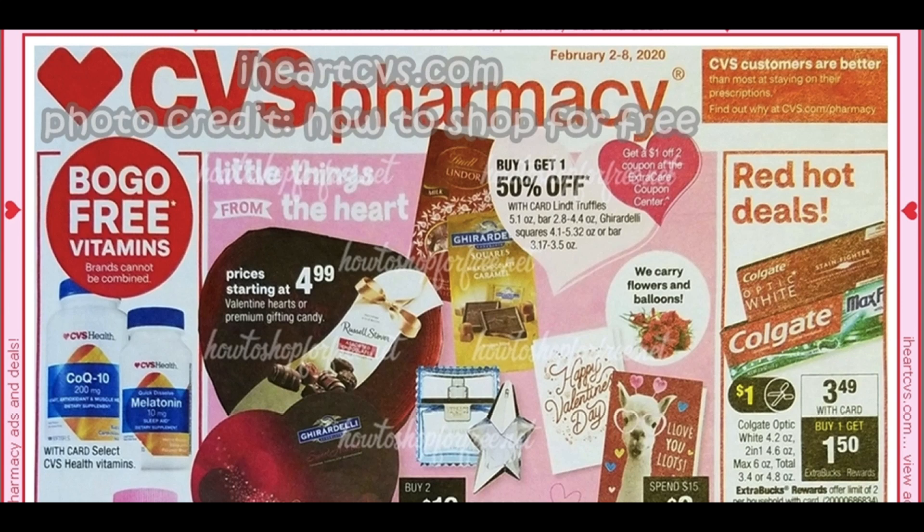All right, guys, it's time to go ahead and preview the CVS ad for the week of February 2nd through the 8th. Thanks for joining me. If you're watching on Monday, sending you guys vibes for an amazing week. This week's ad is brought to you by iHeartCVS.com and the photo credit goes to How to Shop for Free. This is a 12-page ad this week — 12 pages is the average size ad. It's not an ad with a super ton of deals, but there are some really great deals. So let's dive in.